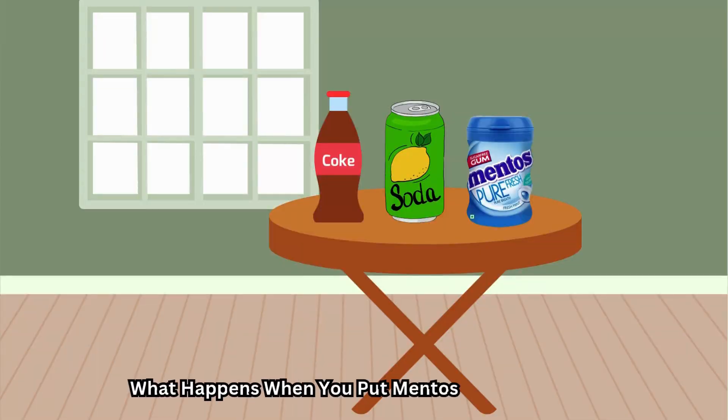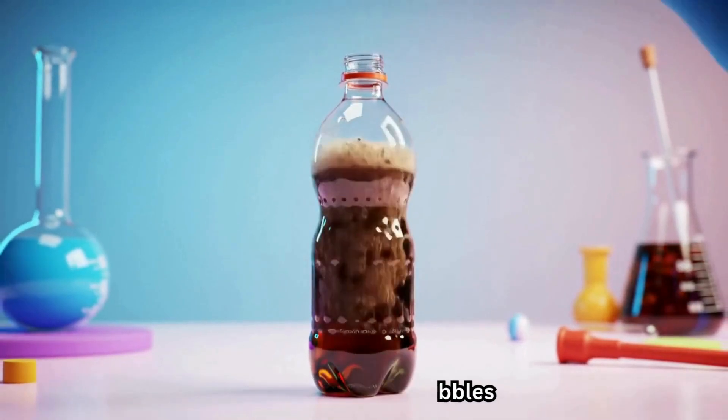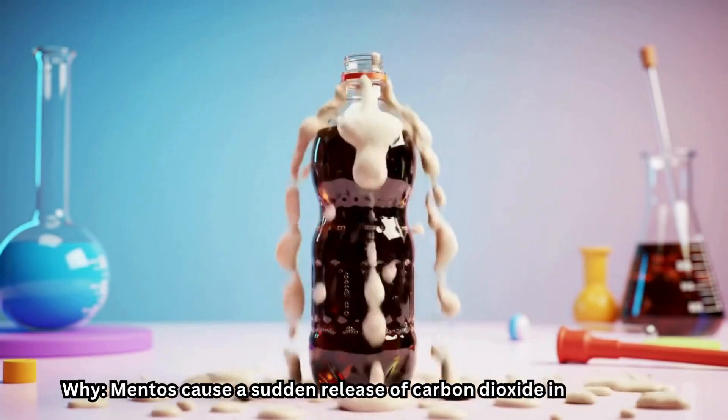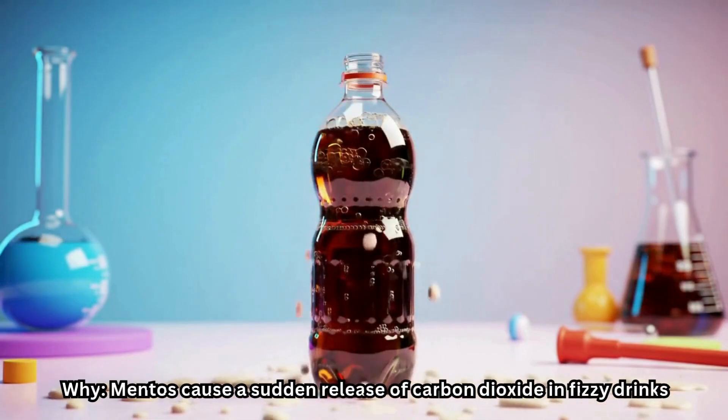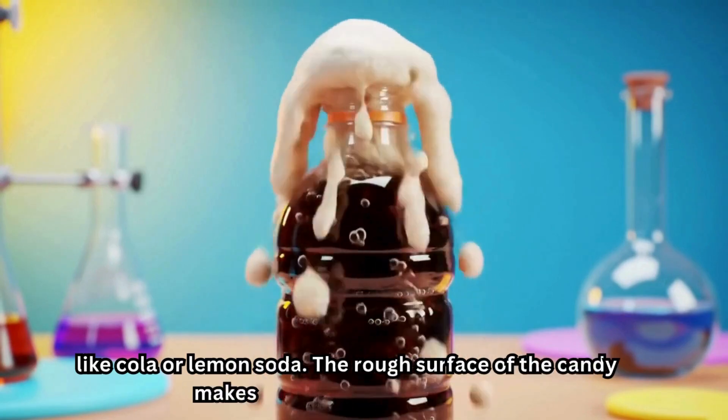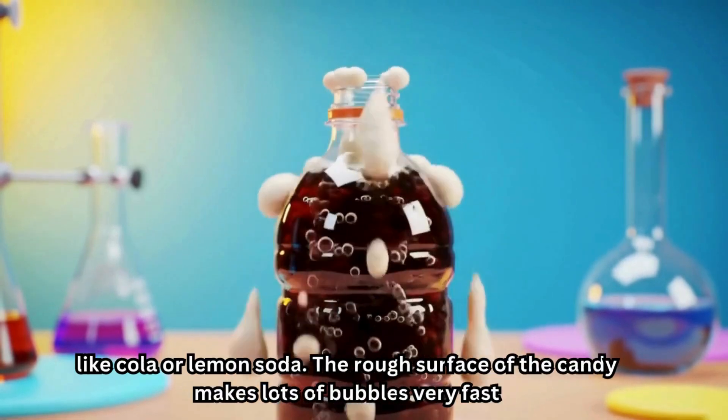What happens when you put Mentos in different drinks? The drinks explode with bubbles. Why? Mentos cause a sudden release of carbon dioxide in fizzy drinks like cola or lemon soda. The rough surface of the candy makes lots of bubbles very fast.